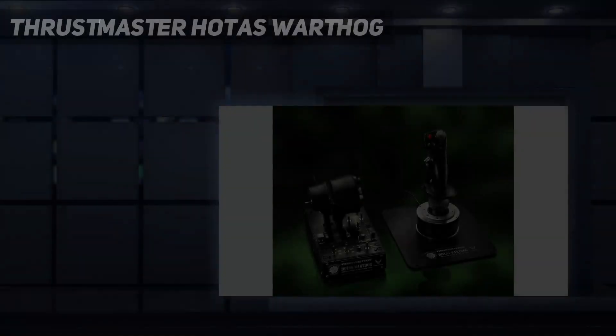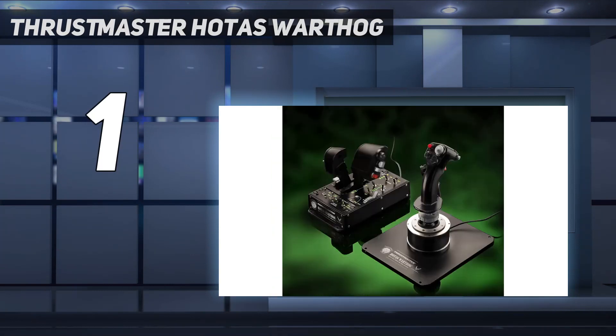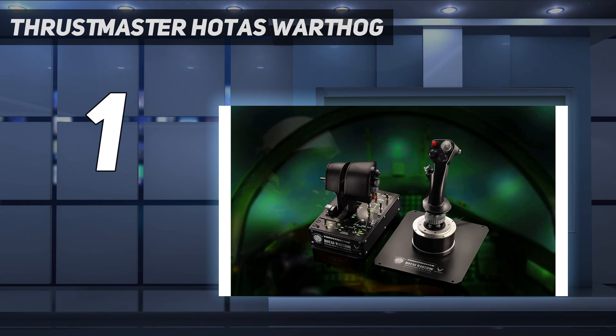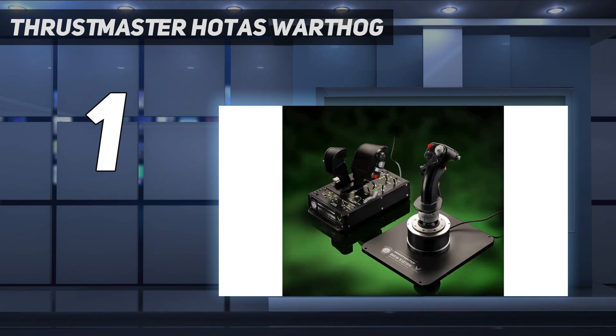And number 1: Thrustmaster HOTAS Warthog. We're starting off with the biggest and the best. As mentioned above, if you're a newbie when it comes to the world of flight sticks, chances are you'll want to skip over the Thrustmaster HOTAS Warthog, because this is a replica of military-grade equipment that will set you back around $380/£400. Yikes! That's where the drawbacks stop, though.